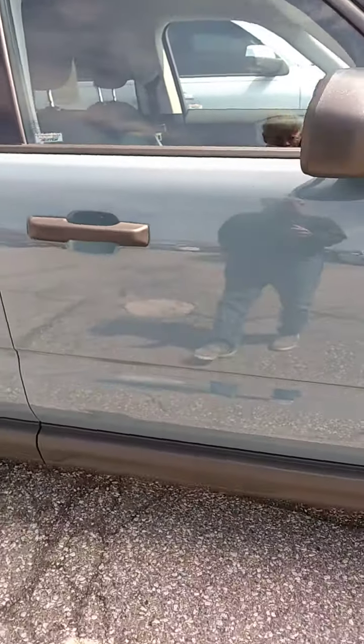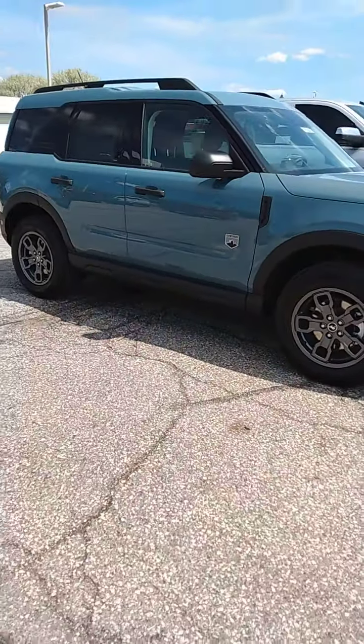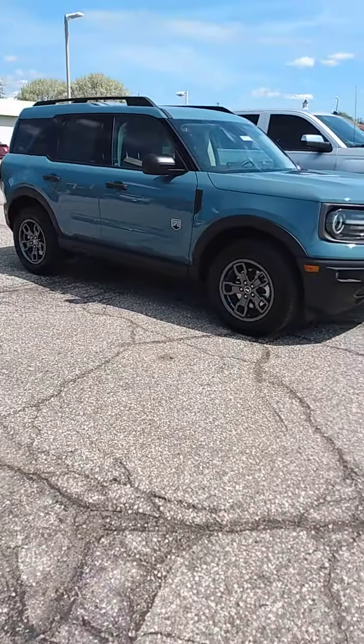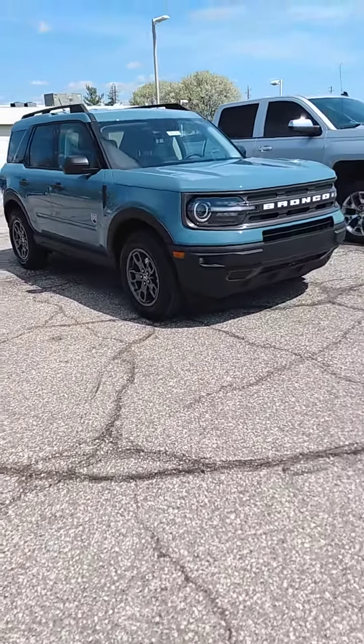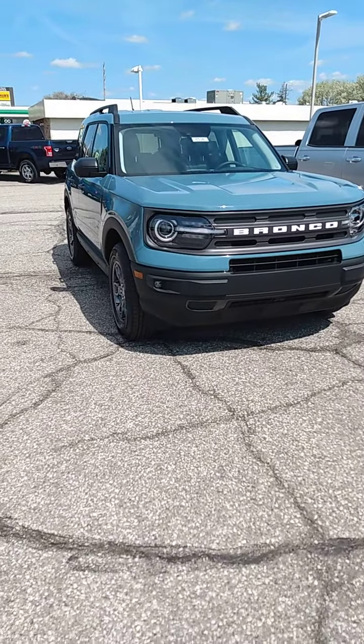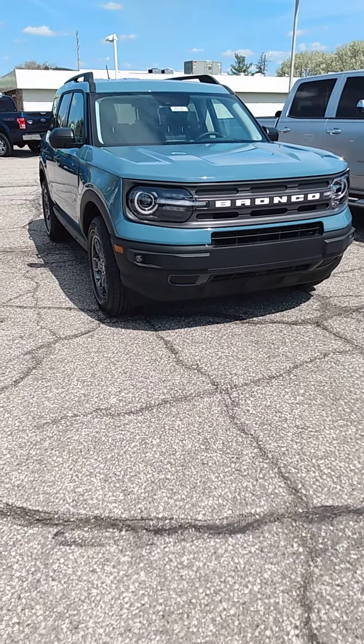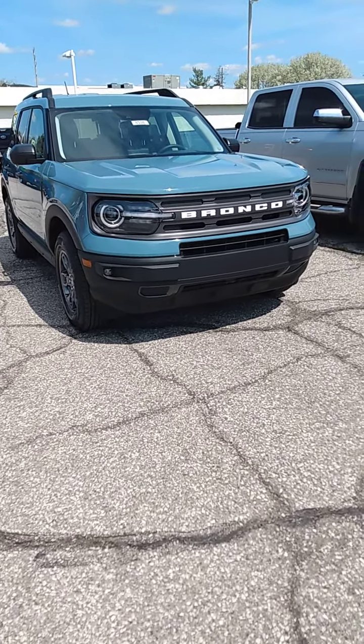Kind of give you a little further back view here. Got really cool wheels — I really like the wheels on these things. That's a new color we've got; it's just this color blue. If you have some interest, come on in and let me know. Thanks.